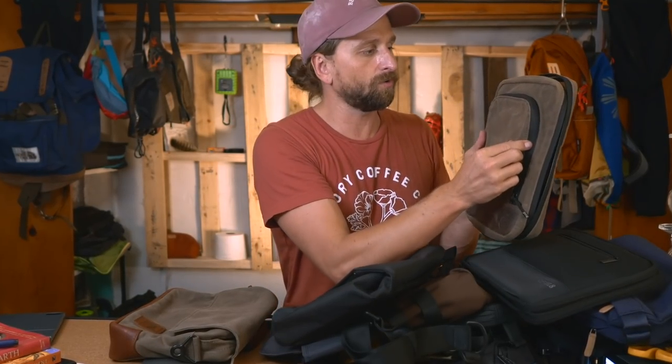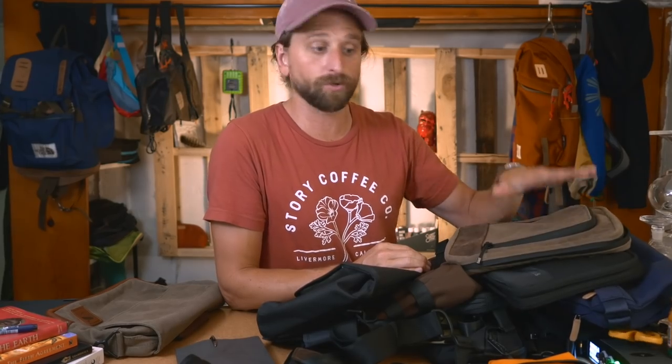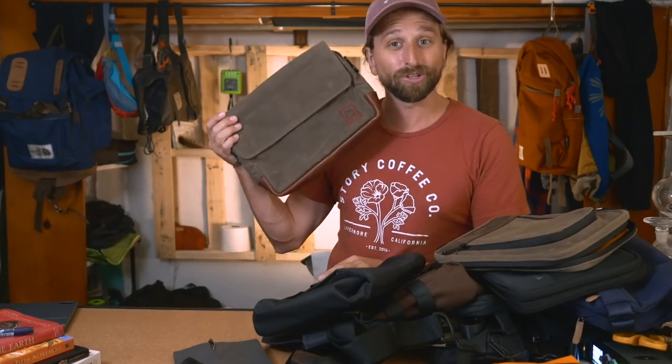It lacks the zip-around feature the Waterfield has, but everything in the Nutsac is within millimeters - it has a precision to it. The Waterfield has more of a 'here are good farms making good bags, you carry your stuff' feel, which I also love. If I was taking meetings and dressed up I'd probably reach for the Waterfield or Dayfarer, but the Nutsac works dressed up too, depending on your shoes.